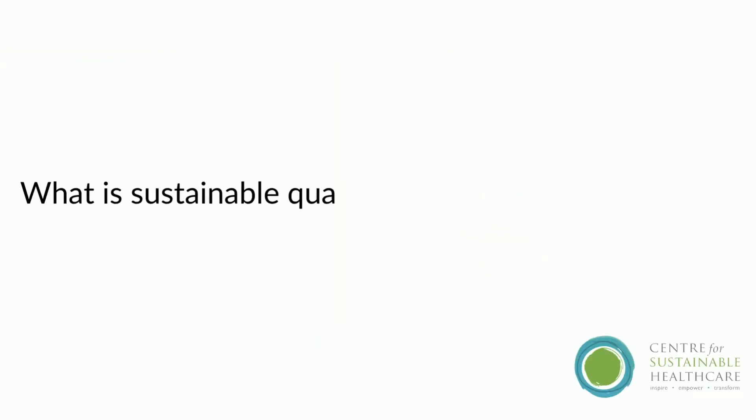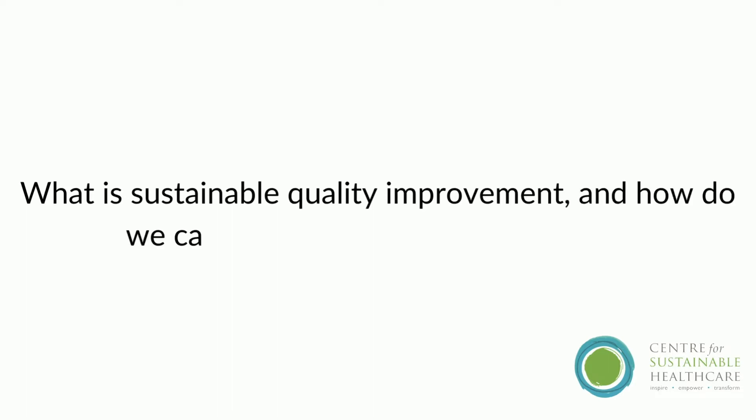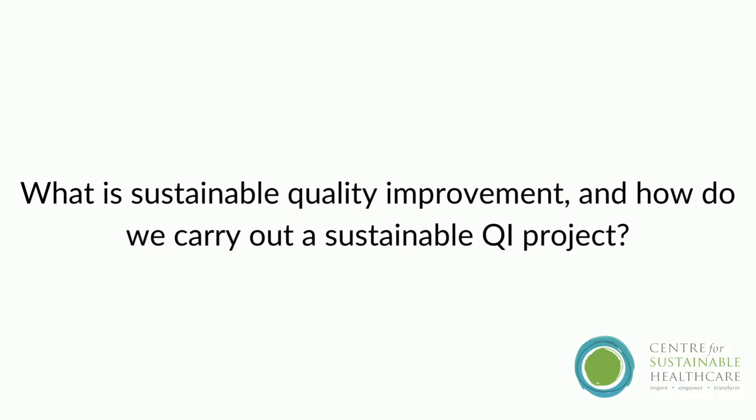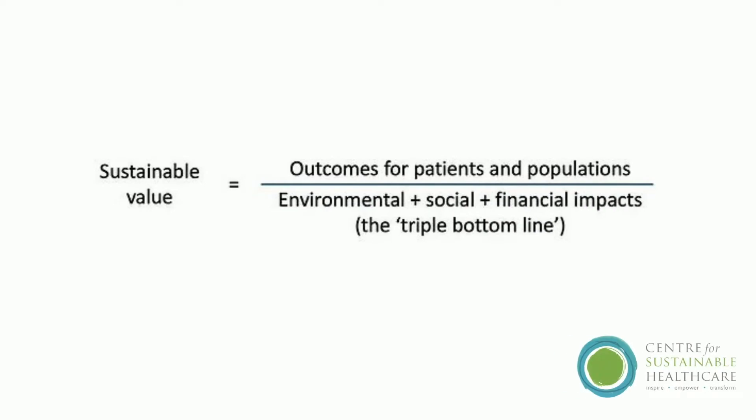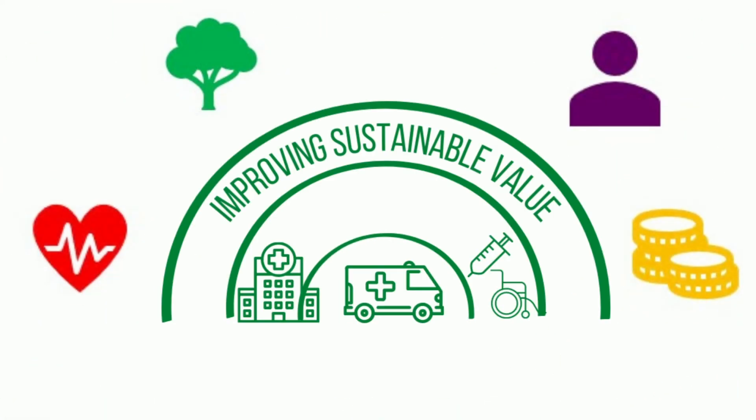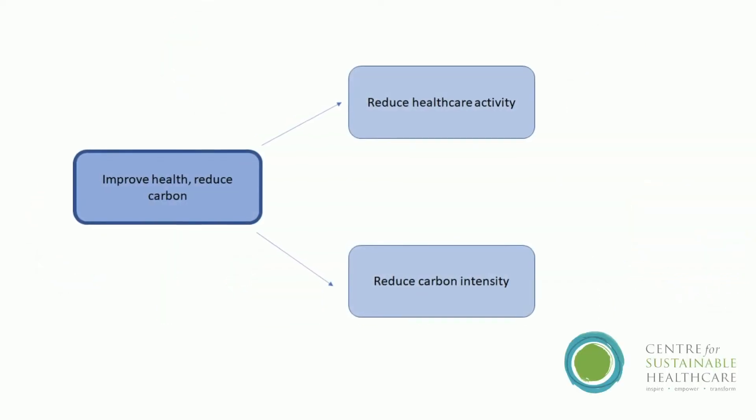So, what is sustainable quality improvement and how do we carry out a sustainable quality improvement project? Sustainability and quality improvement, or SUS-QI, is an approach to improving healthcare in a holistic way by assessing quality and value through the lens of a triple bottom line. In SUS-QI, the health outcomes of a service are measured against its environmental, social and economic costs to determine its overall sustainable value.